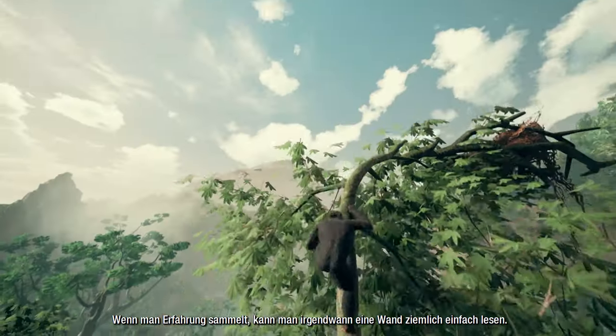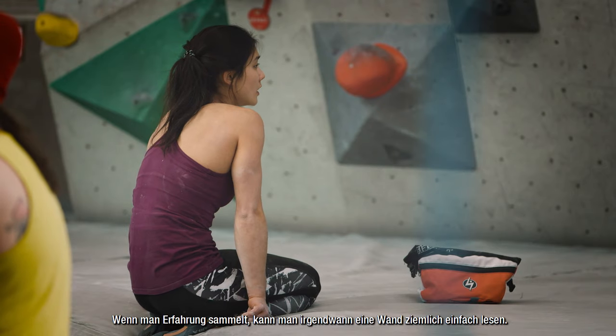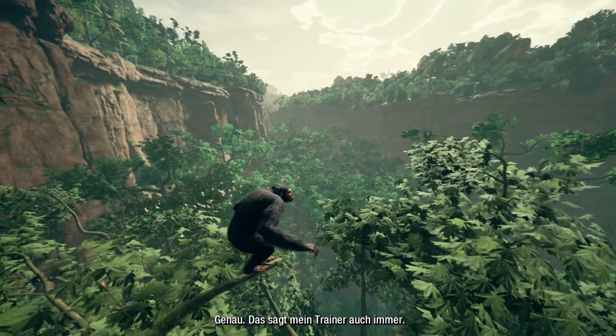As you get more experienced, you're usually better at looking at the wall and figuring it out quickly — seeing the path. Just naturally, seeing the matrix. Exactly, seeing the matrix — it's exactly what my coach says all the time.